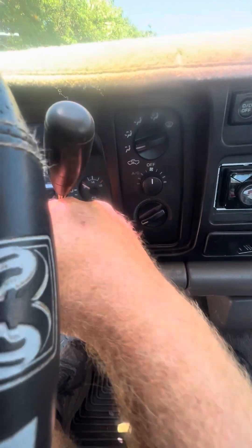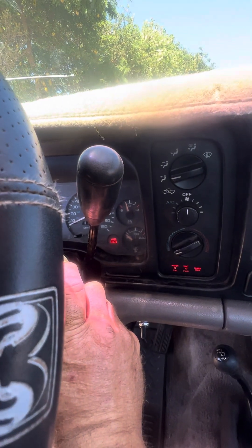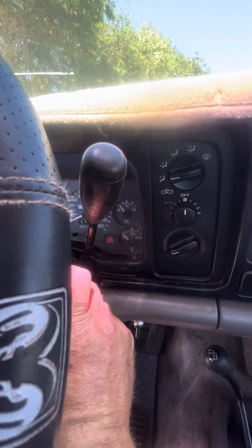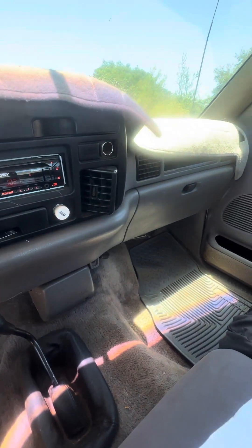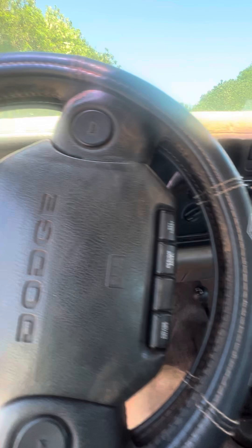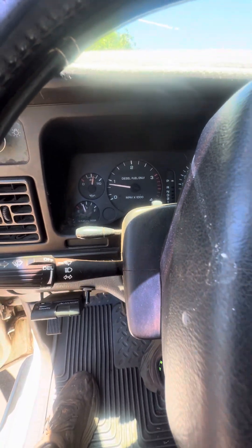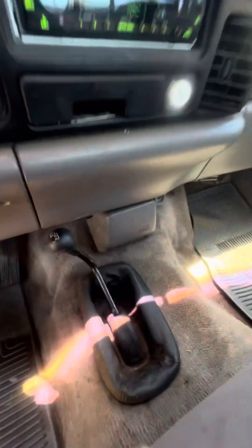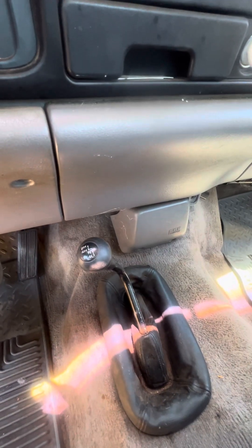Cold start of the truck. 4-wheel drive. It's just clean.